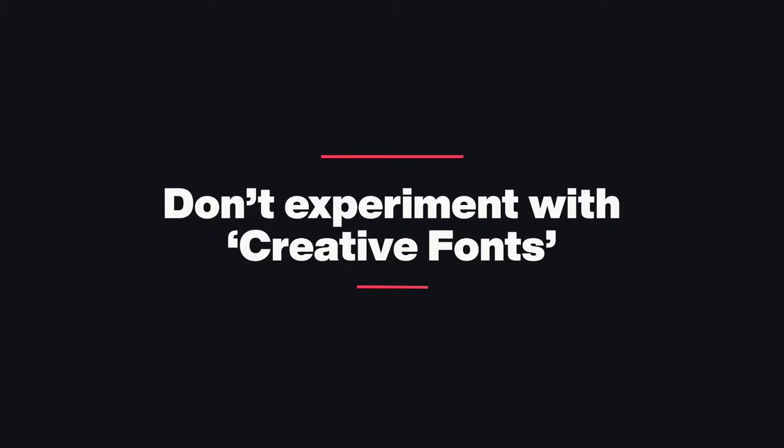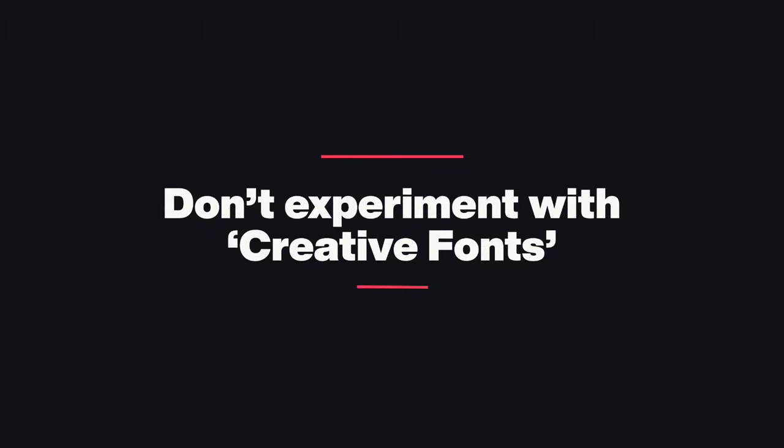Rule number two: do not experiment with creative fonts — things like cursive, rounded fonts, and handwritten fonts. They look really cool, and this is something I did when I was new because I'd see one in a presentation and download it because it looks super dope. But then I'd put it on my website and just couldn't get it to look right. After years of studying typography and web design, I found that even for experienced designers these fonts are hard to use.